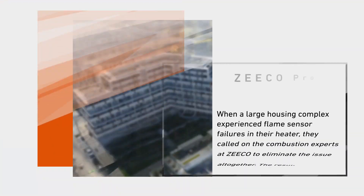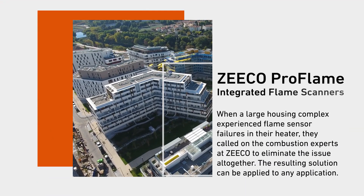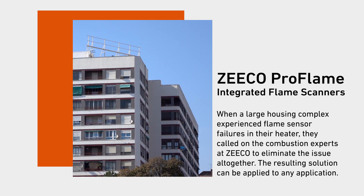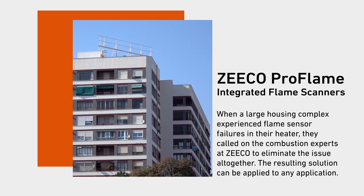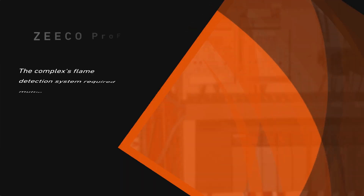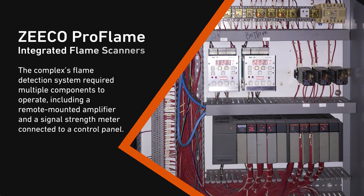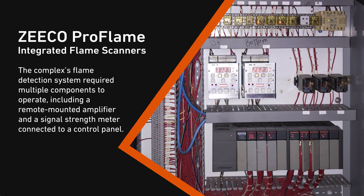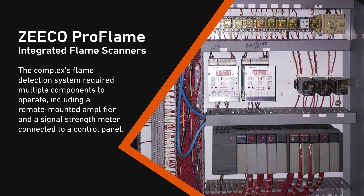When a large housing complex experienced flame sensor failures in their heater, they called on the combustion experts at Zico to eliminate the issue altogether. The resulting solution can be applied to any application. The complex's flame detection system required multiple components to operate, including a remote mounted amplifier and a signal strength meter connected to a control panel.